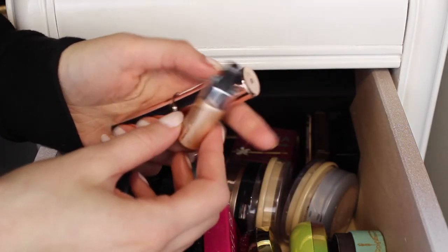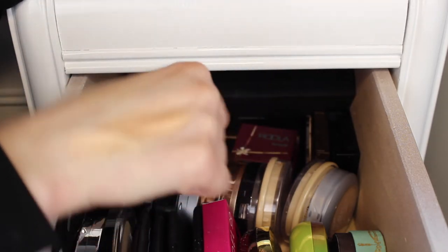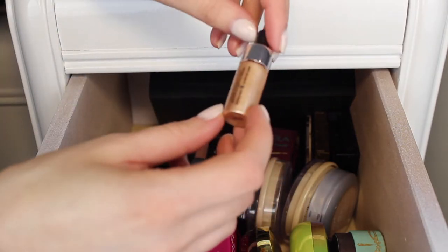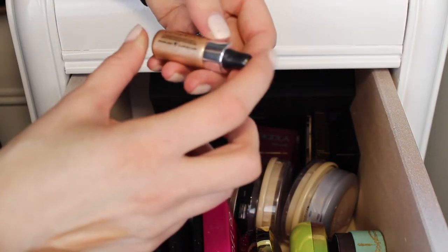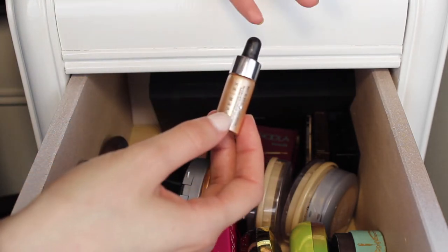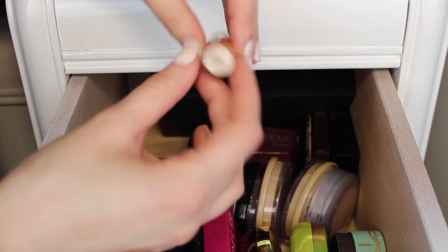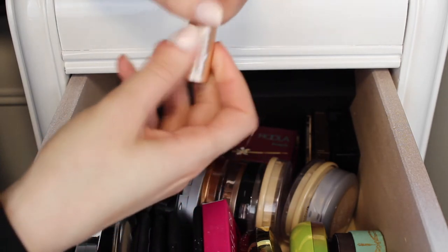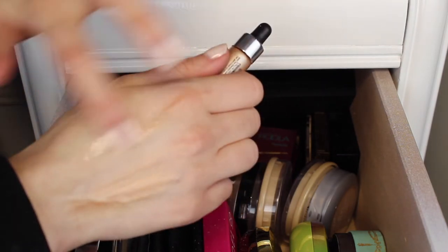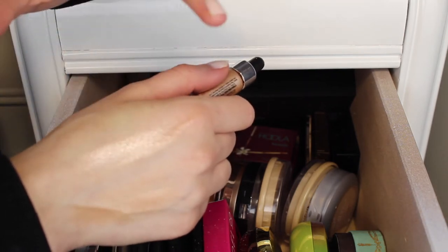These are actually the last two — I forgot about these. This one is the Josie Maran Illuminizing Wand in stick form and it is a really pretty golden highlight. I really like this one so I'm going to keep it. Then this little one I got as a deluxe sample at Sephora — it's the Cover FX Custom Enhancer Drops in Moonlight. It's extremely intense. A little goes a super long way. I tried it once at home but haven't worn it out yet because it's super beaming. I might wear it in the summertime so I'll keep it for now.